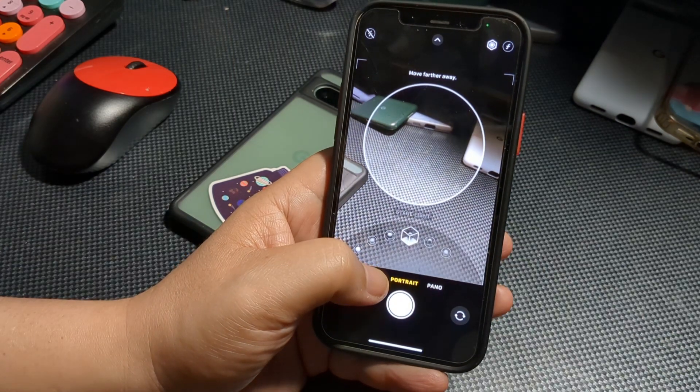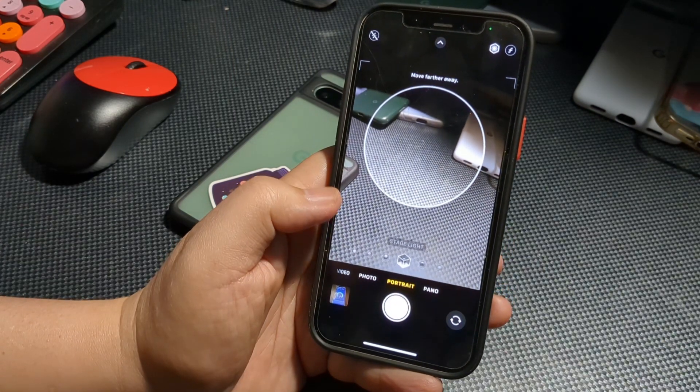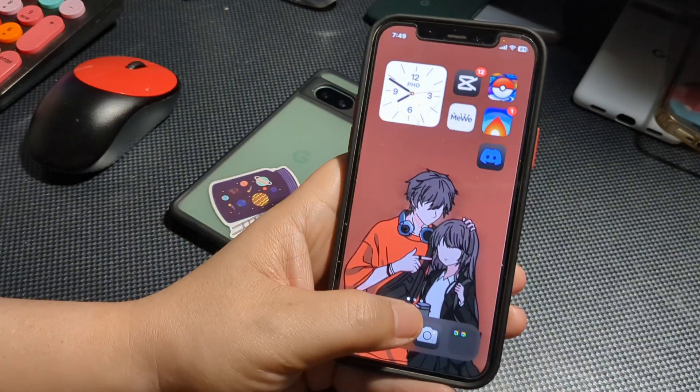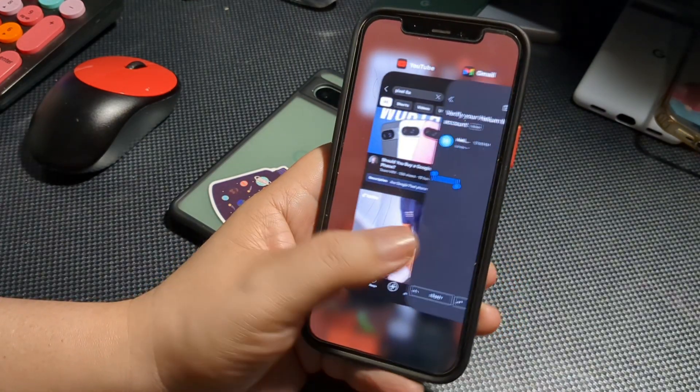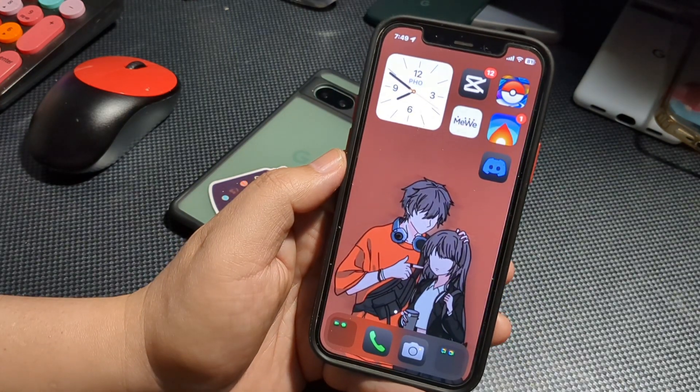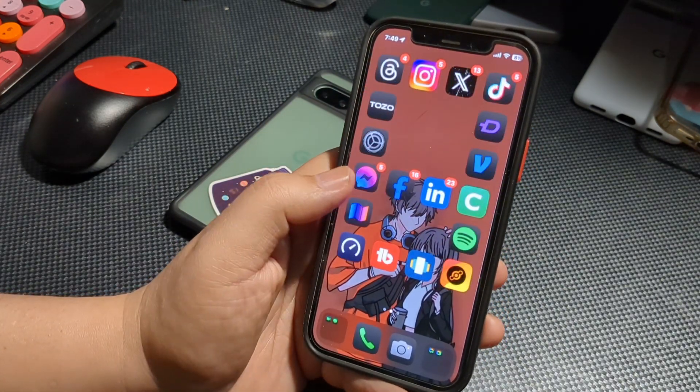What you will see on the device is the ability to use dark mode widgets while in light mode. So if you have light mode turned on, you can put your widgets in dark mode. I think that's nice for people who want to mix and match and play around.